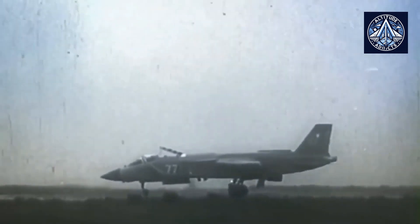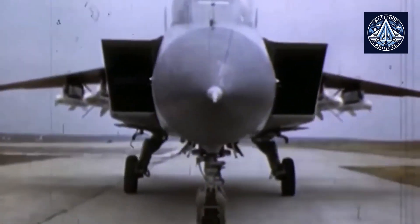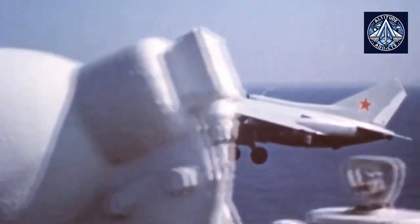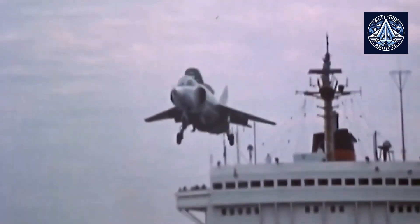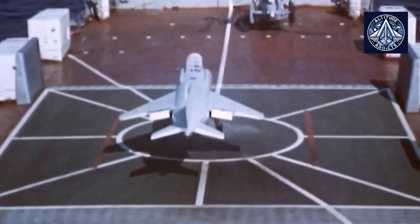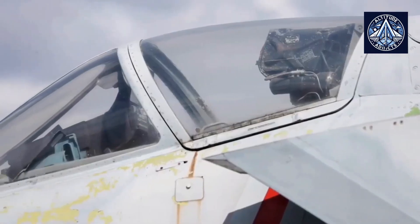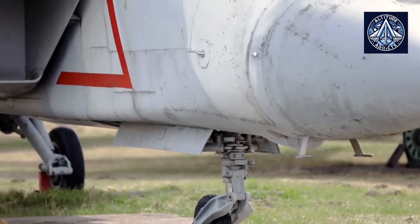Turbojets are also more effective at higher speeds and altitudes than their turbofan counterparts, rendering them appropriate for combat scenarios that necessitate high maneuverability and rapid acceleration. The R-579-300's capacity to generate a robust flow of cold air enables innovative control mechanisms, particularly for VTOL applications. This capability has the potential to reduce the necessity for large aerodynamic surfaces and improve stealth features, a critical factor for modern military aviation. The engine is currently in the development phase with potential for integration into a variety of aircraft platforms within Russian military aviation.